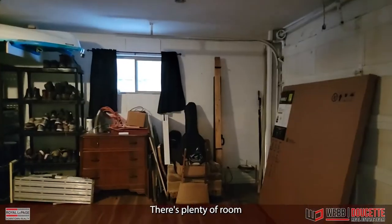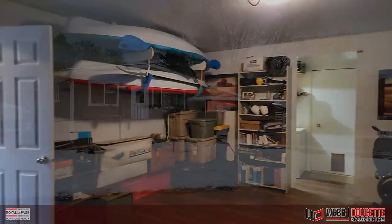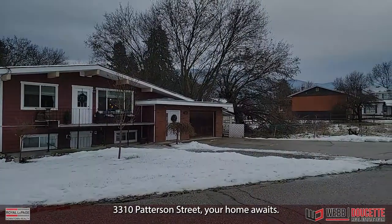There is plenty of room for storage in your single-car garage, with bonus storage at the back. 3310 Patterson Street — your home awaits.